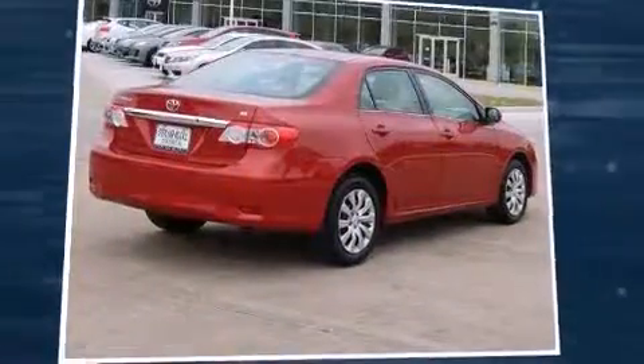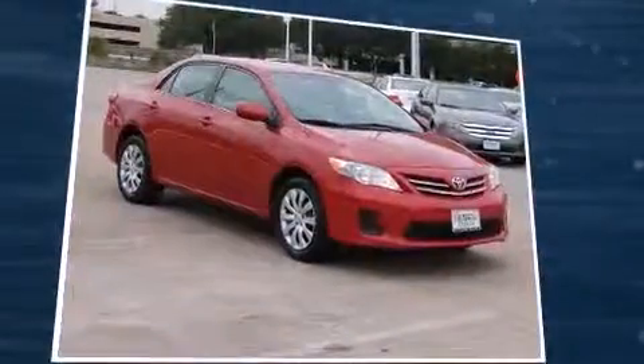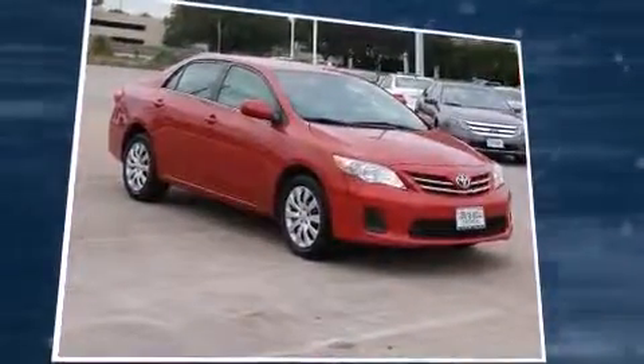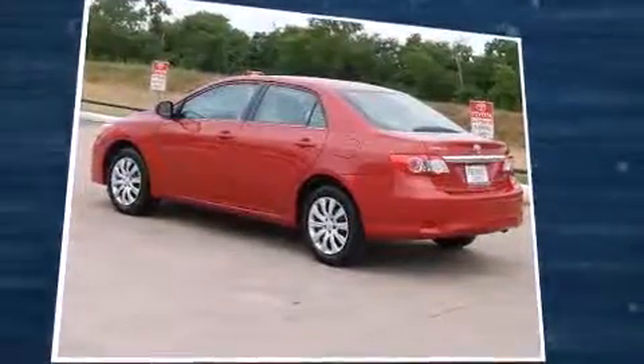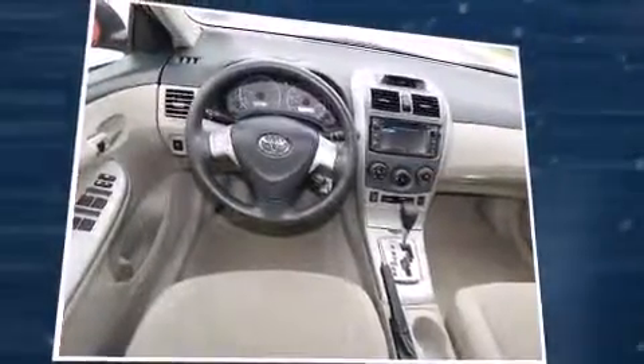The 2013 Toyota Corolla with fewer than 35,000 miles on the odometer. This four-door sedan prioritizes comfort, safety, and convenience. Smooth gear shifts are achieved thanks to the 1.8-liter four-cylinder engine, and for added security, dynamic stability control supplements the drivetrain.